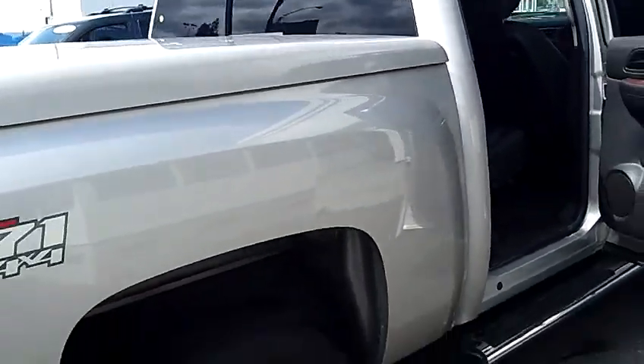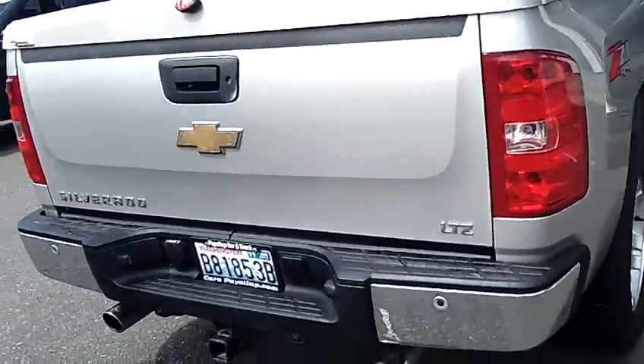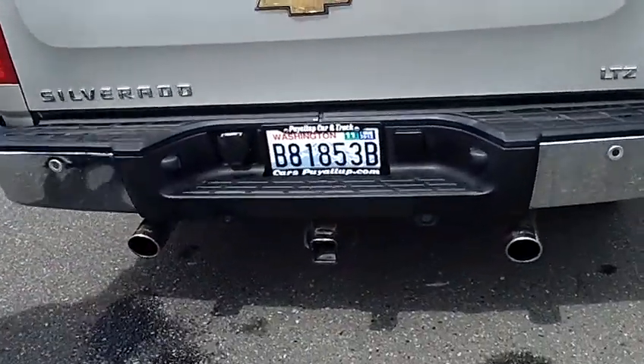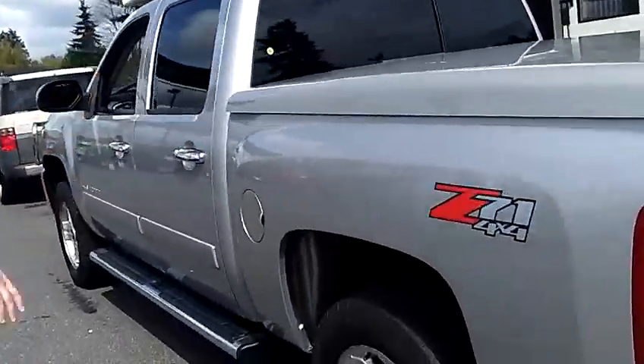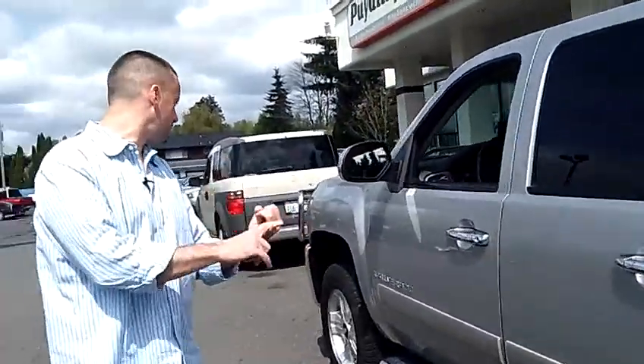As you can see, this one's got the matching tonneau cover. Also equipped with the factory tow hitch if you're going to use it to pull any of your toys. We've got the dual Magnaflow exhaust. It is the LTZ with the Z71 package, fully loaded, with the aftermarket grill guard, exhaust, and tonneau cover.